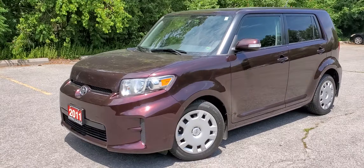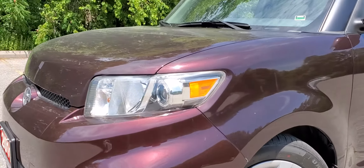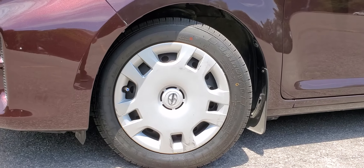Starting off with the front headlights with projector-style lights — very crisp lighting. You will also have 16-inch steel wheels with plastic covers.